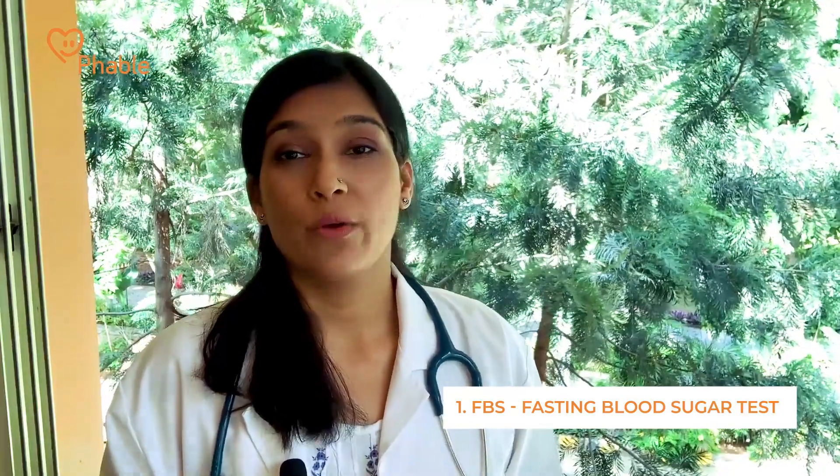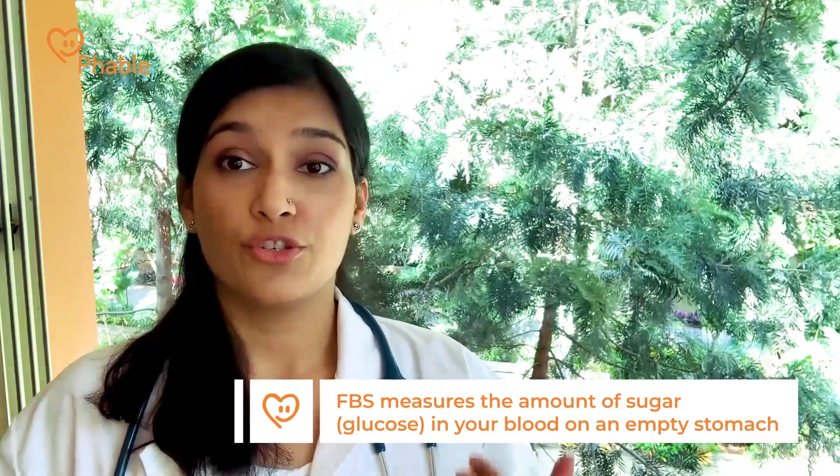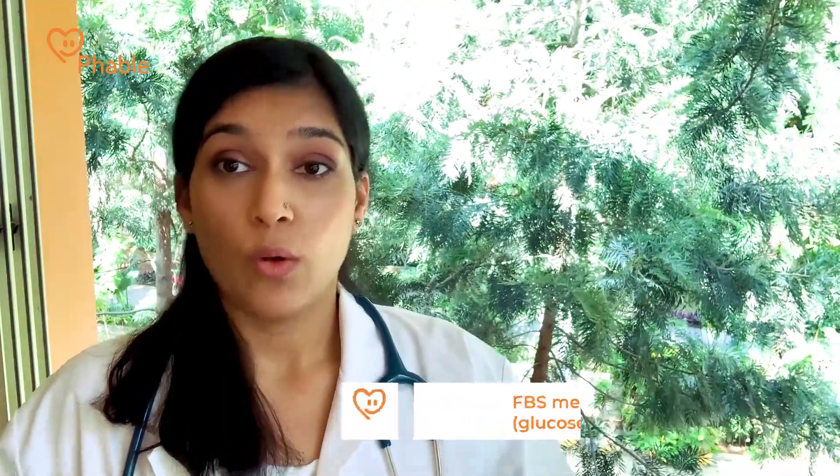To begin with, number one would be FBS or fasting blood sugar. What that basically means is how much are your sugars in the blood even when you haven't eaten anything, and that of course is a very important factor in deciding what the management is going to look like.